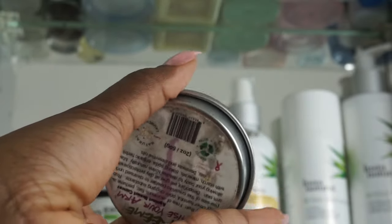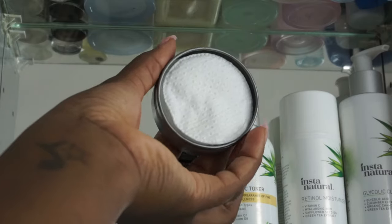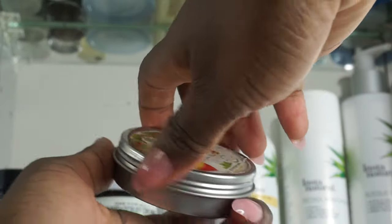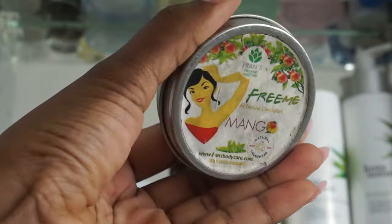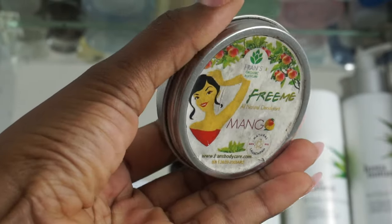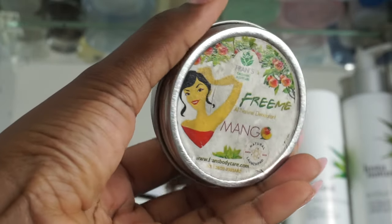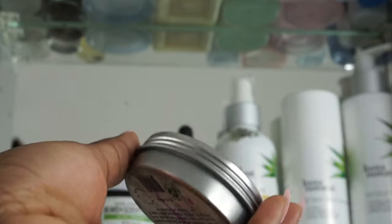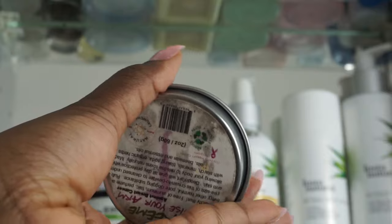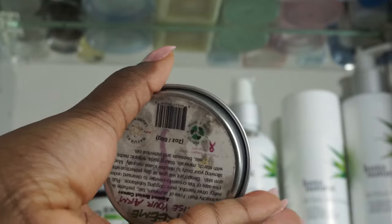This container is actually an upcycled deodorant container and I use it to hold my cotton rounds for my face. A fun fact about the brand Raan and Gong — when you collect three or more containers and send them back to the company, they send you a free deodorant. I think that is so cool and I'm stacking up because I want my free deodorant! I encourage you guys to consider entering sustainable programs like this because it's really rewarding.